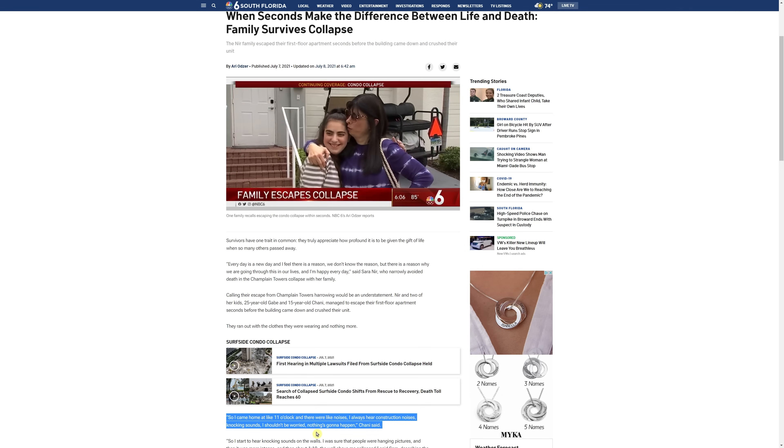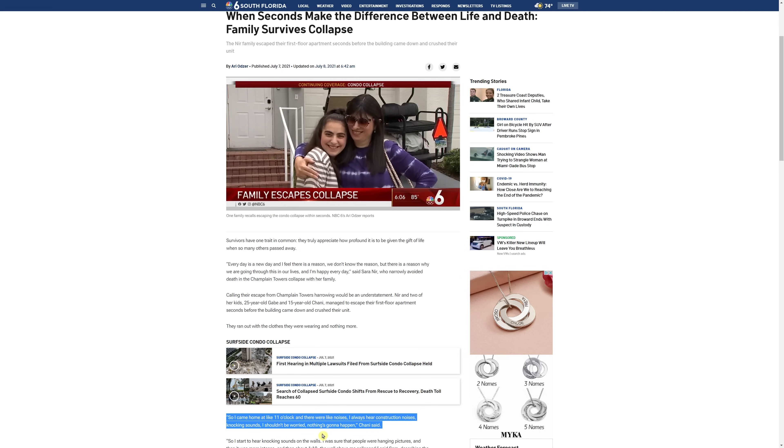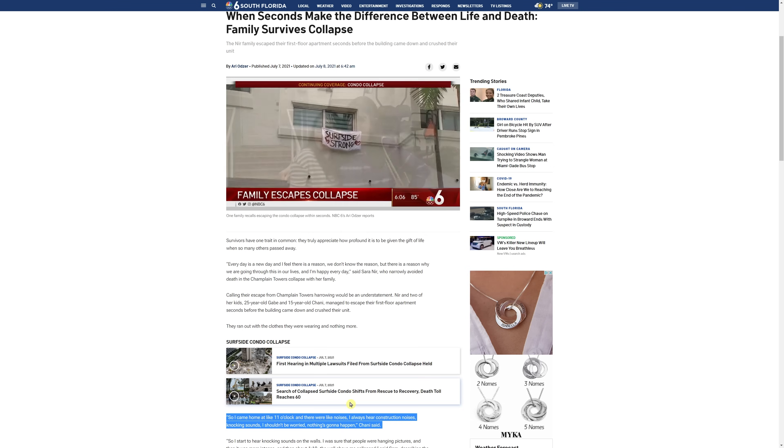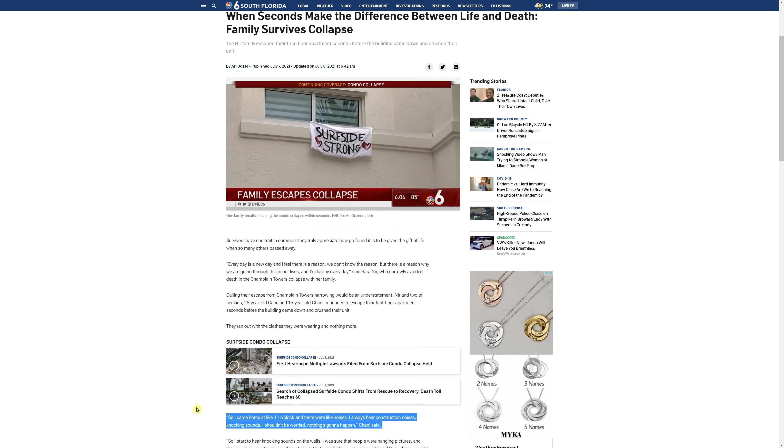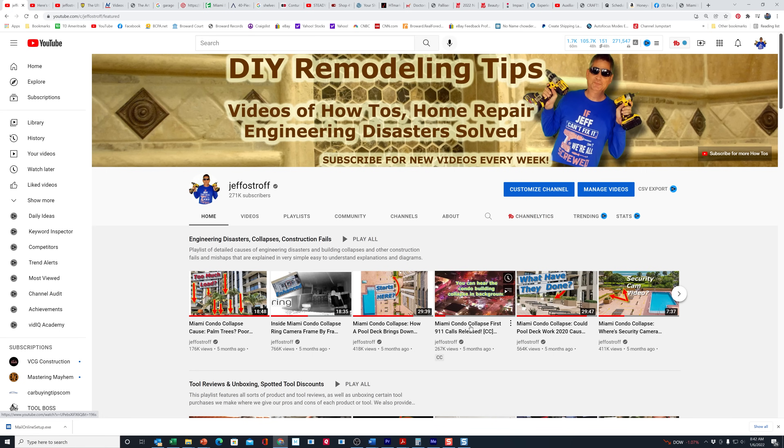While the Miami Herald's timeline started at 1 a.m., about 22 minutes before the collapse, they didn't even mention that Sarah Neer's daughter heard noises at 11 p.m. So there's a lot more to this timeline. They mentioned the fire alarm was triggered. As we pointed out in our video back in August, we covered the 911 calls.